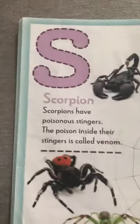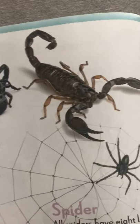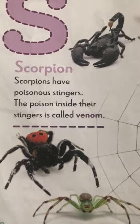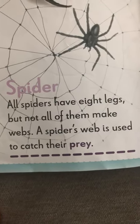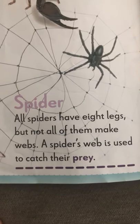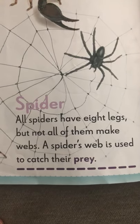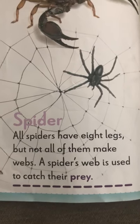S for scorpion. Scorpions have poisonous stingers. And then you've got spiders. Spiders have eight legs, but not all of them make webs. A spider's web is used to catch their prey — other insects that they're going to eat.